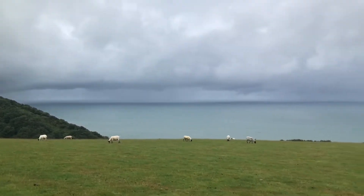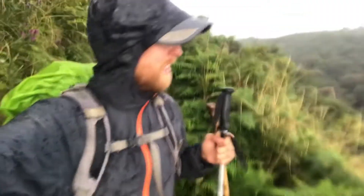Looks like we're in for more rain — the heavens have opened now and it's absolutely pouring down.